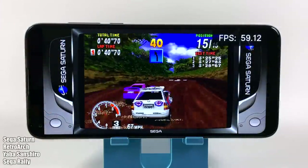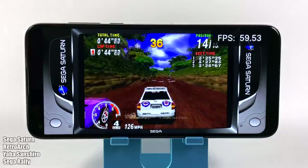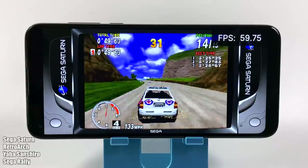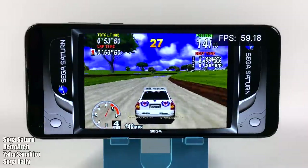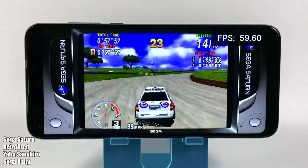Now it's time to move over to the emulation section. I will have the FPS listed on screen along with the name of the system, the name of the emulator, and the name of the game so you know what's going on at any given time. The next couple of emulators you're going to see run perfectly fine on this device, so everything will be listed on screen.